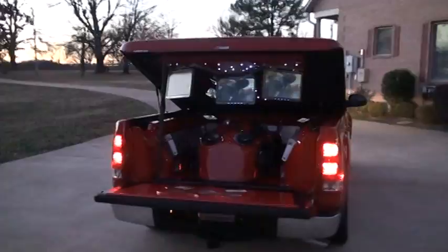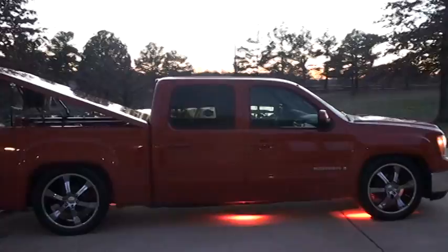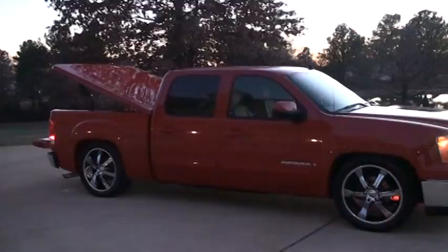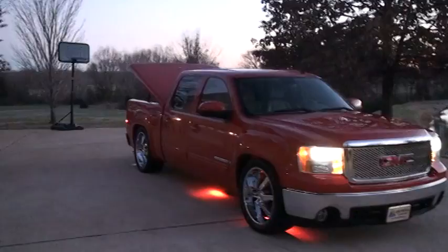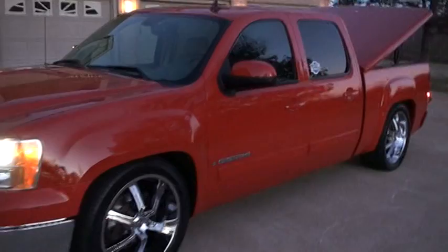If you need 13 TVs, it's got them. This is one sharp truck — one owner, clean Carfax, non-smoker, no issues. It's only got 24,000 miles. It's already got tinted windows. You can see the nice red strobe lights, tow hooks, and a custom grille. This is definitely a head turner.